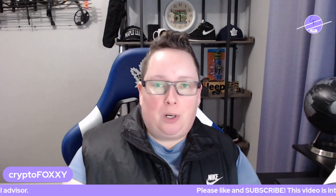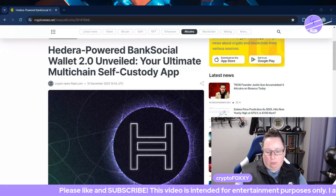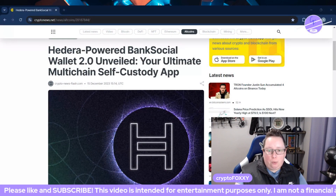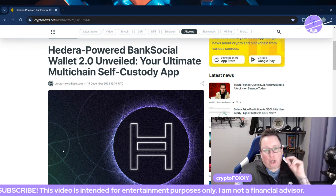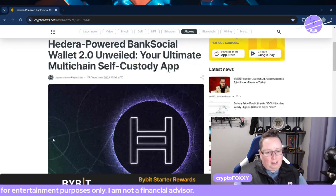In this video, I want to talk to you about a new Hedera-backed project that includes a partnership with a credit union. Before we get into it, please make sure you hit the like button on this video and that you're subscribed to my channel. Let's get into it.